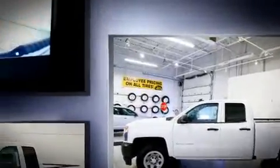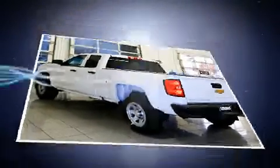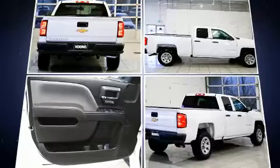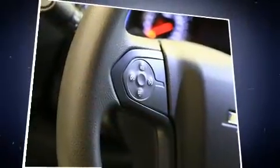Standard features also include front and rear reading lights, a tachometer, a trip computer, high-intensity discharge headlights, and power windows. Audio features include an AM/FM radio and six well-positioned speakers.